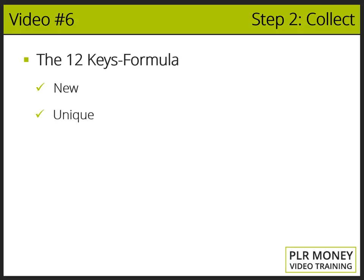Key two: Unique. The information has to be unique — it has to be created and not just copied from the web. People want unique content. If something is new, it has to be unique. You can easily find unique PLR content by applying the first key: new.